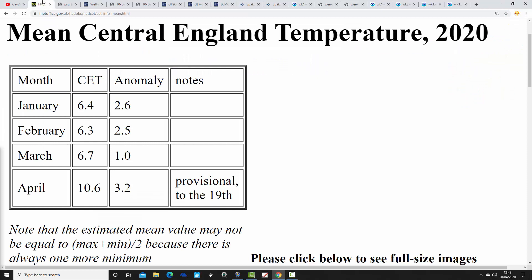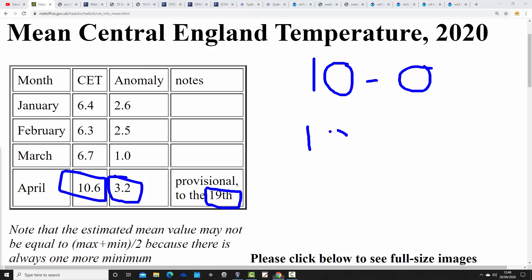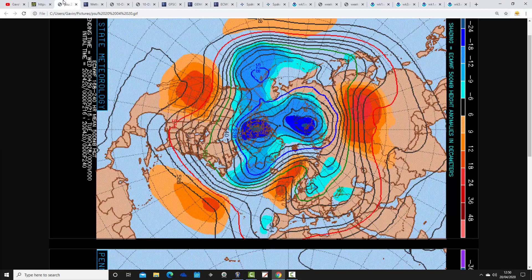Starting off with the Central England Temperature. Provisionally up to yesterday, the 19th of April, we're sitting at 10.6°C — an anomaly of 3.2 degrees above average. It's been a very warm first half to April, and these warm conditions are continuing into the second half of the month. This is going to be a very substantially warmer than average month. I've got a feeling the CET will finish somewhere in the 10s — between 10.0 and 10.9. I don't think we'll reach an 11°C CET month, so the all-time record from 2011 should be safe.